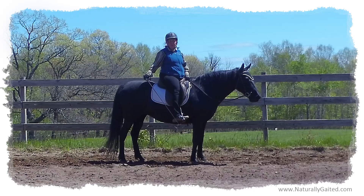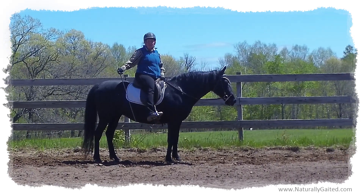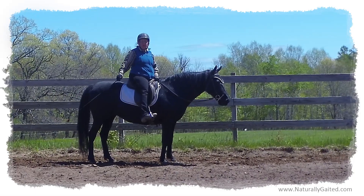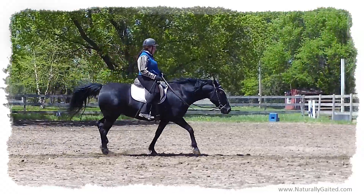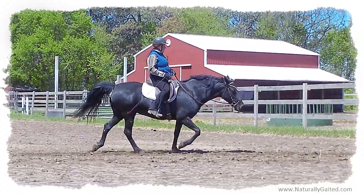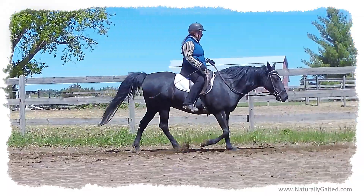When this leg steps under is when I squeeze and release. Now if I squeeze and release when this leg is back here, it throws her timing off. Then it changes her gait and it changes her rhythm. So when my timing was off, she started going into more of a flat-footed feeling.